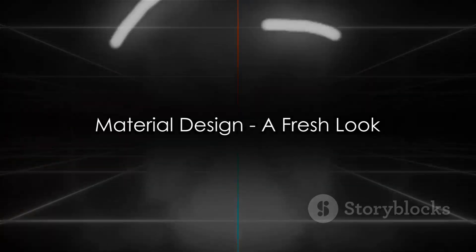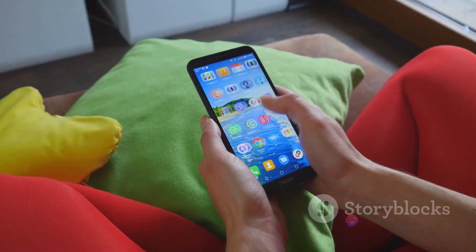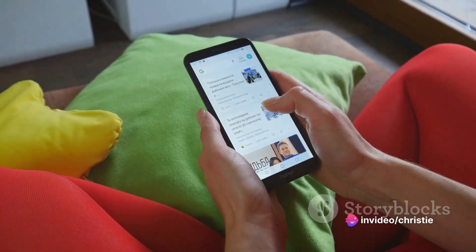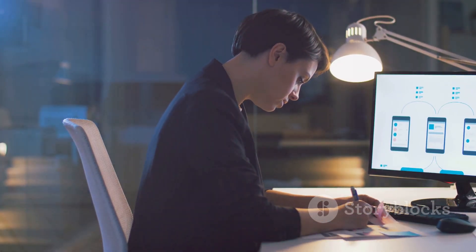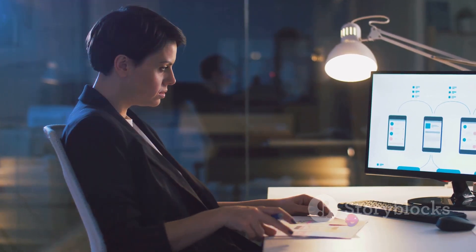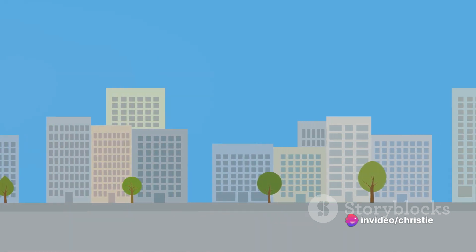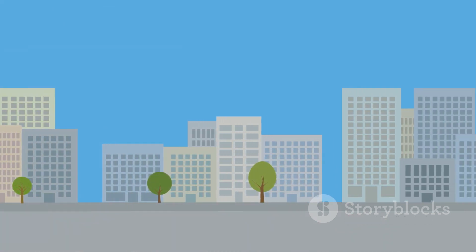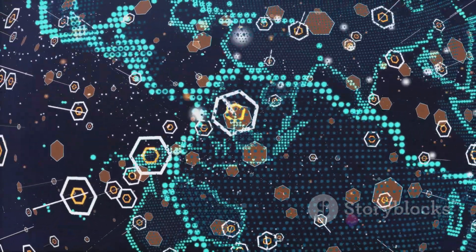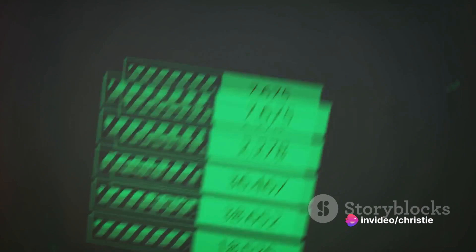Say hello to the new and improved look of Google's user interface. Google has transitioned to material design, a design language that combines classic principles of good design with the innovation of technology and science. This transition is not just about aesthetics — it's about creating a more intuitive and unified experience for users. The new look is clean, modern and user-friendly. Material design uses grid-based layouts, responsive animations and transitions, padding and depth effects such as lighting and shadows, offering a visual language that synthesizes classic design principles with the innovation of technology and science.